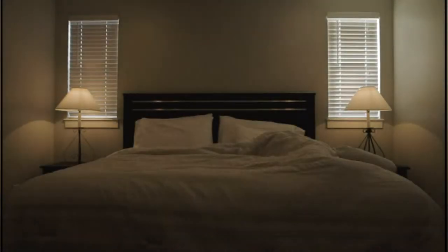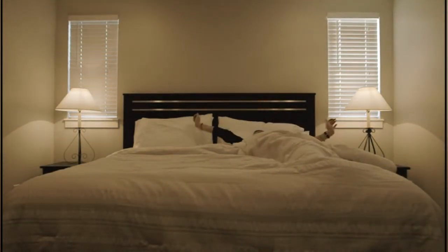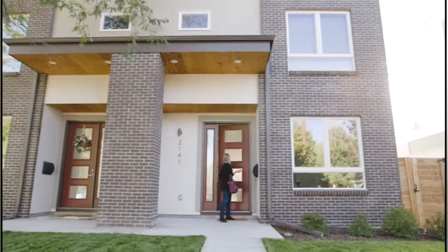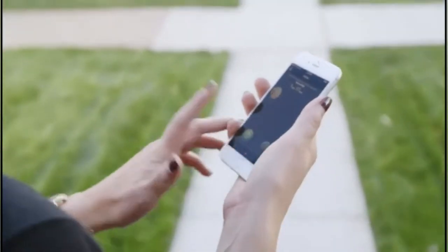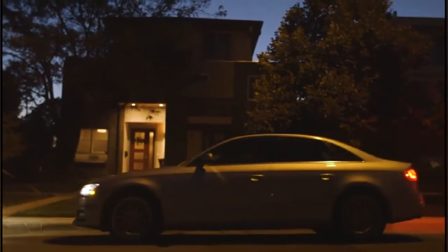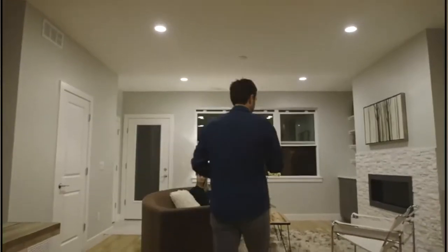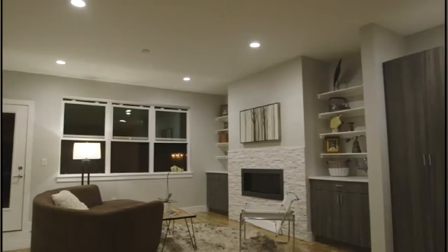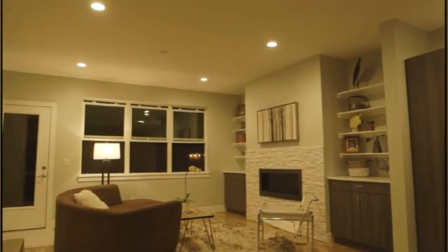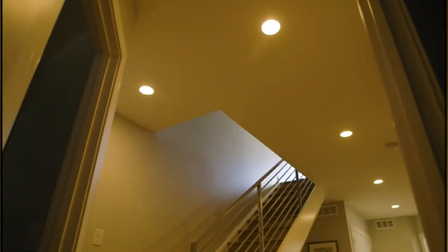Imagine waking up every day before your alarm goes off, alert and ready to tackle the day. Imagine turning off your lights after you've already left the house, or turning them back on before you walk in the door. Imagine setting the perfect atmosphere at the touch of a button, or not having to leave the comfort of your bed to turn off the lights. So you control your lights anytime, anywhere.